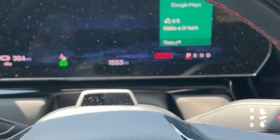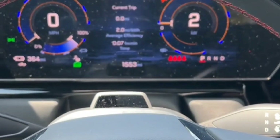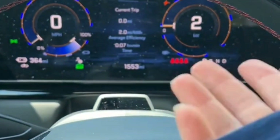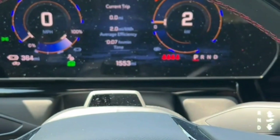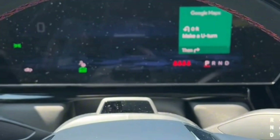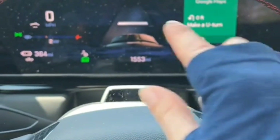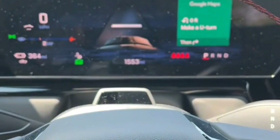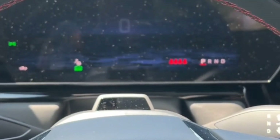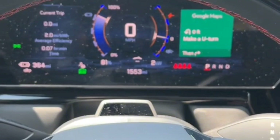Wow mode increases output to 754 horses, which got our test truck to 60 miles per hour in 4.1 seconds and 12.6 seconds at 111 miles per hour in the quarter mile, just before it tops out at its 113 miles per hour limiter. The truck pulls left and right slightly during the run, inviting a minor wrestling match with the steering, which is disconcerting — quicker and more powerful EV pickups don't do this.